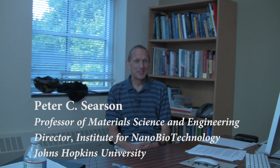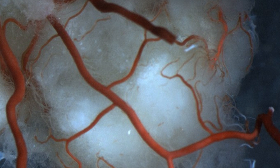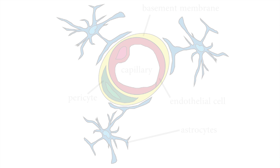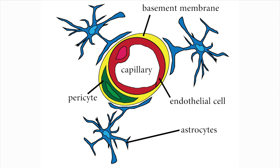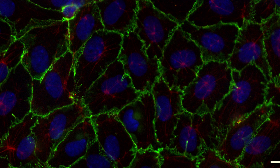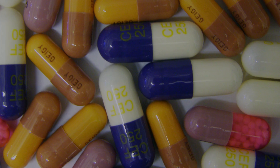The blood-brain barrier is the interface between the vascular system and the brain. One of the interesting things about the blood-brain barrier is the endothelial cells that line the small capillaries form the blood-brain barrier and are connected together very tightly, so there are very small gaps between the cells. This is done by design in nature to prevent toxic substances from getting into the brain, but it also means that it's a barrier to getting things into the brain that we might want, such as drugs to treat diseases.